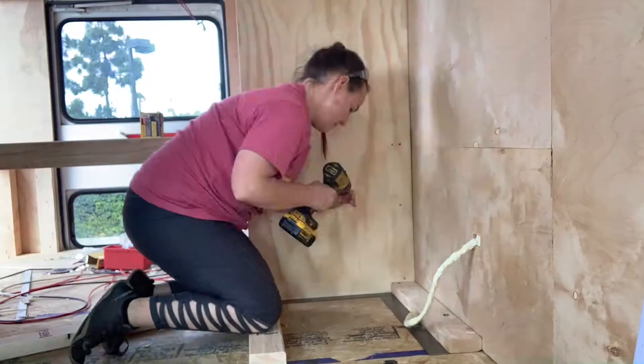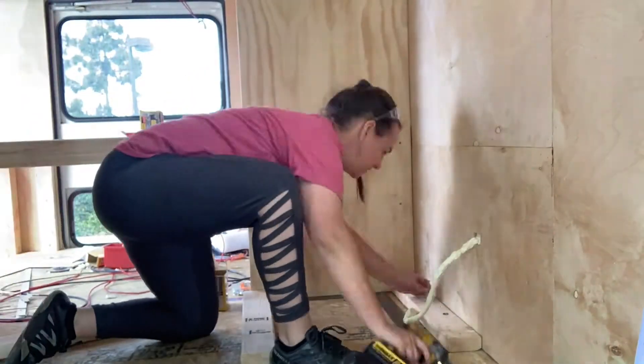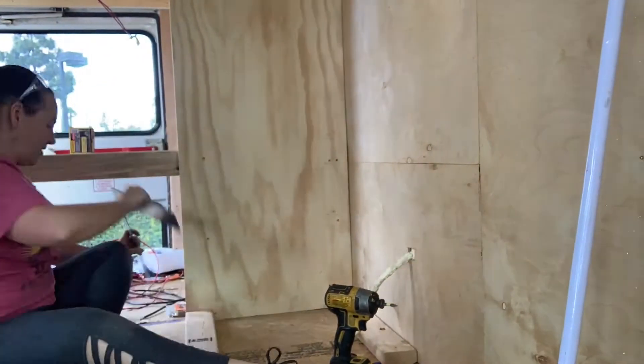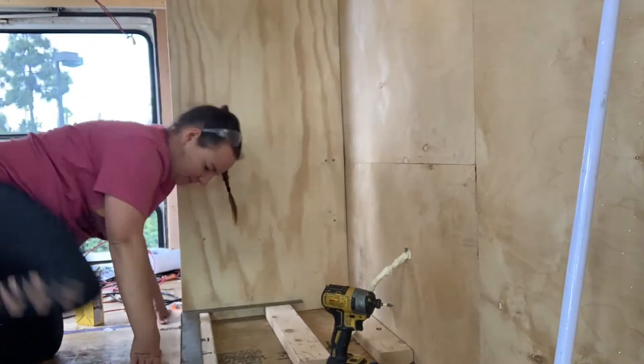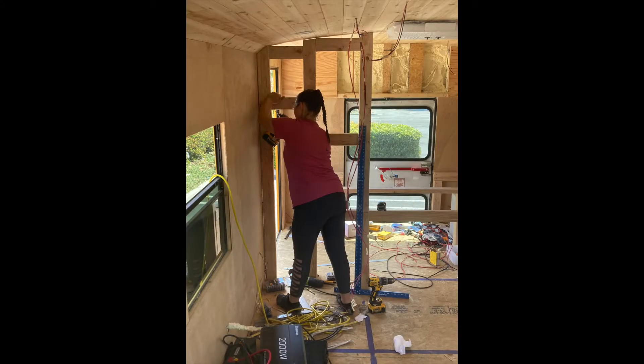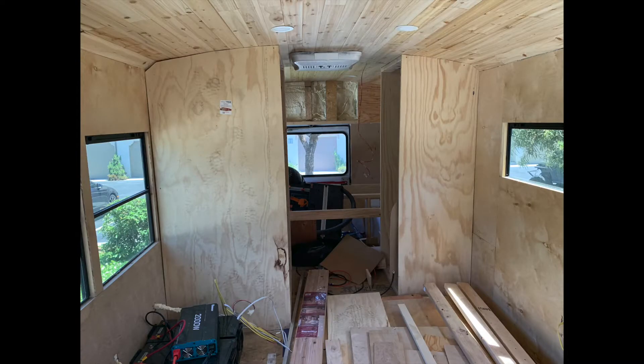Today we were building the walls for our pantry, our closet, and our bathroom. I was working on the small pieces while Ron was working on cutting the bigger pieces, which were much more intricate because they had to curve to the shape of the ceiling. Once these were all put together, we finally had a beautiful finished wall.